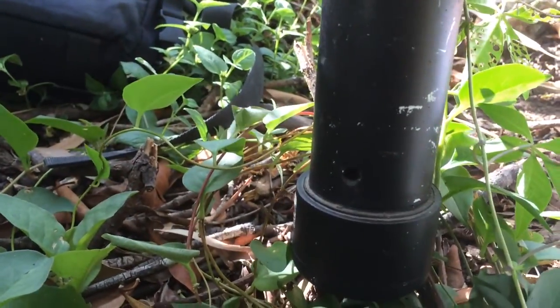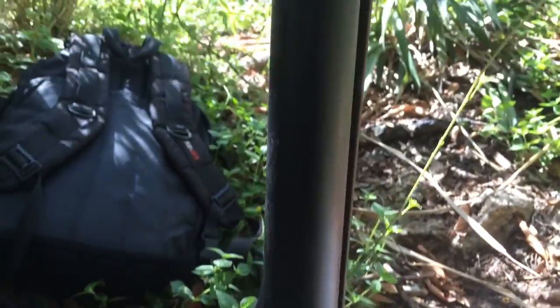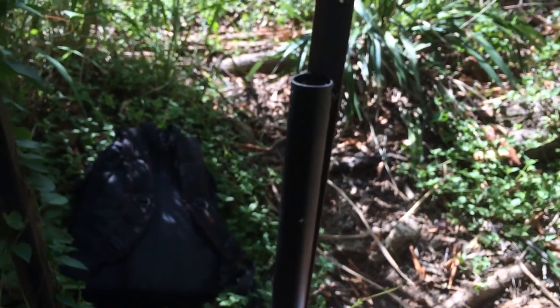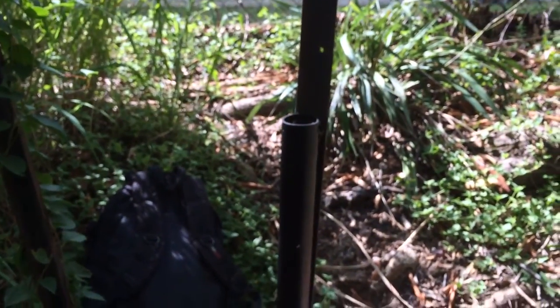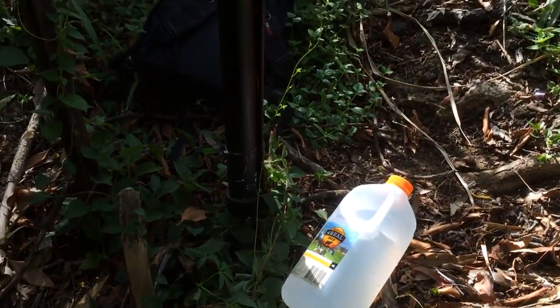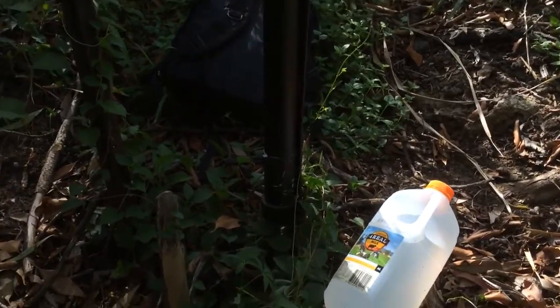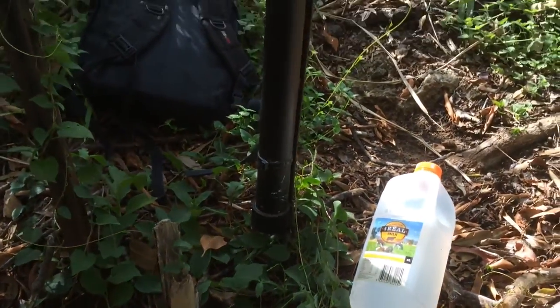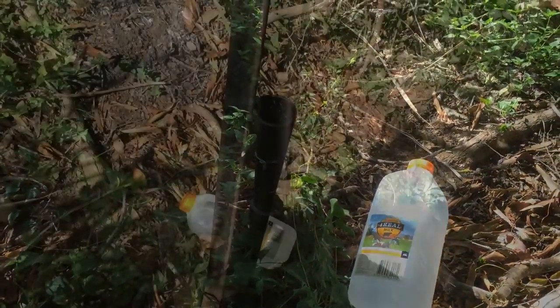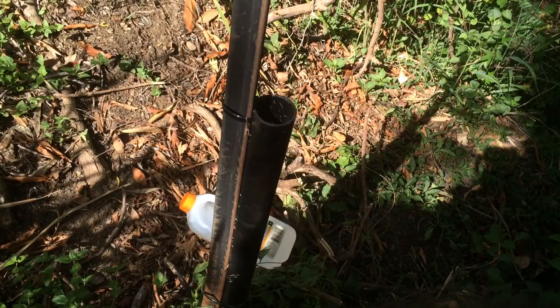So that the water doesn't drain out while I'm trying to get the cache. And obviously when I've got it, the water comes out and the cache resets. So let's see if I can set up the camera so we can watch this in action. I think I've got that steady.